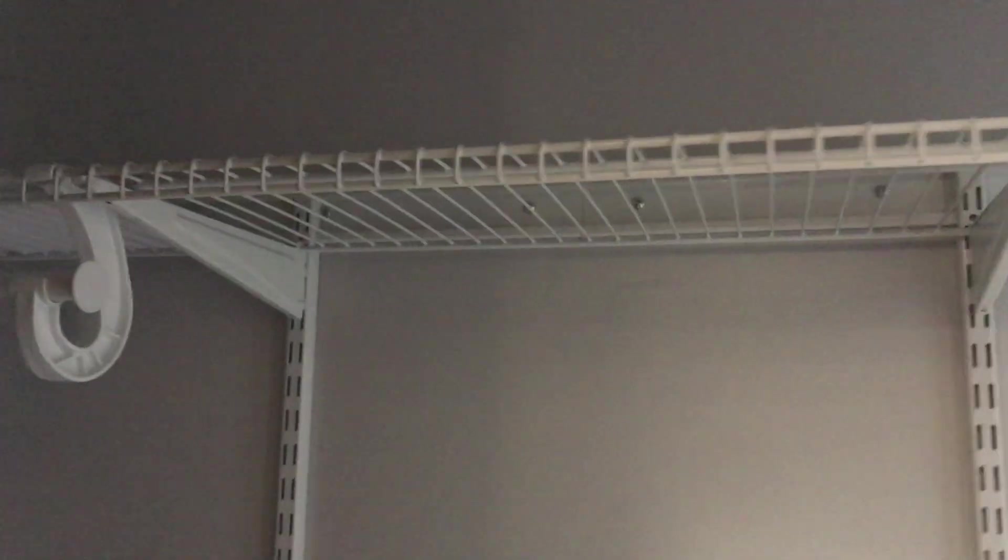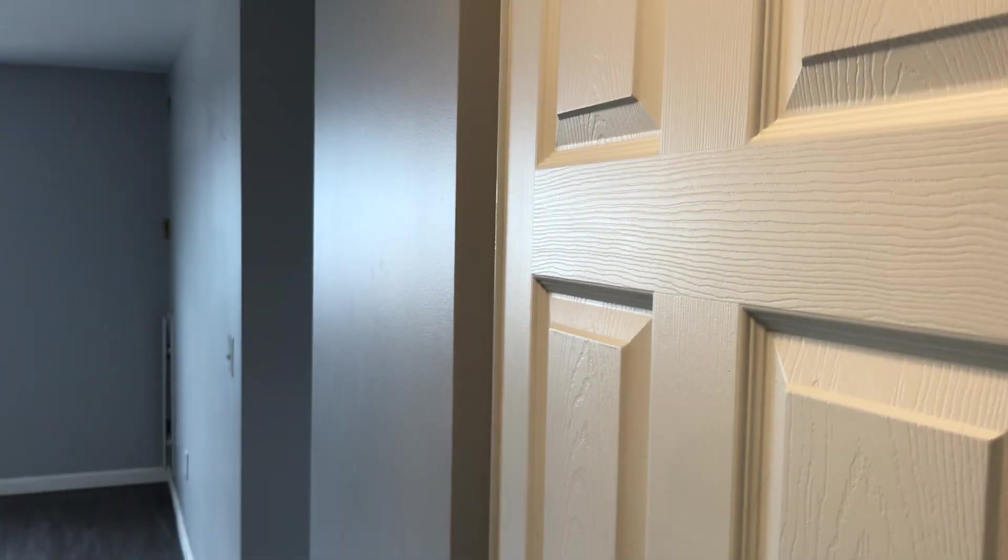Here we are in one of our one-bedroom, one-bathroom apartments at the Sky Mart Tower. As soon as you walk in here on your right-hand side, there's a great spacious closet — perfect for coats and shoes as soon as you walk in the door. This closet also has a very easily accessible sliding door.